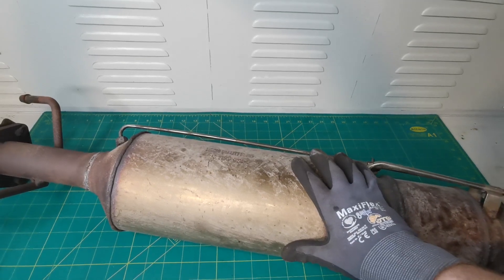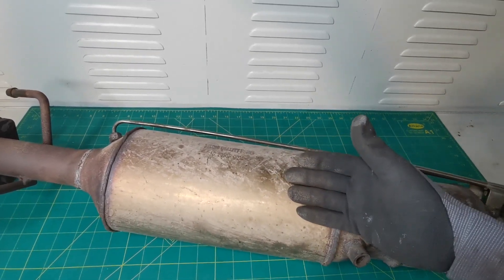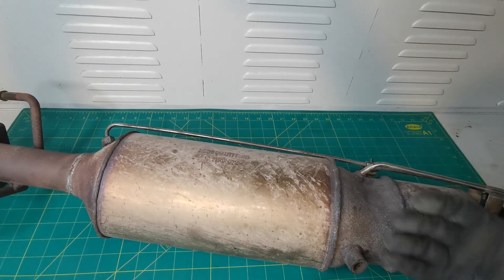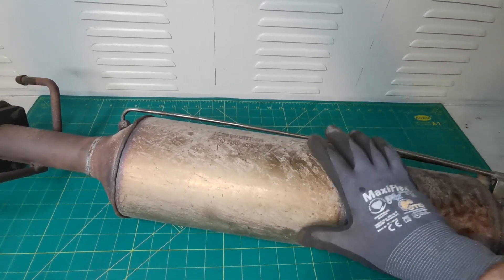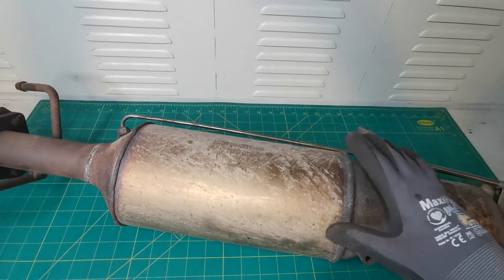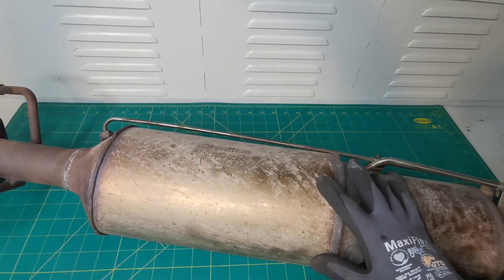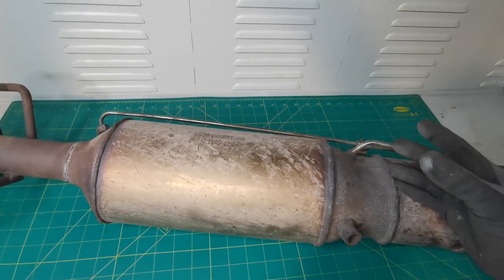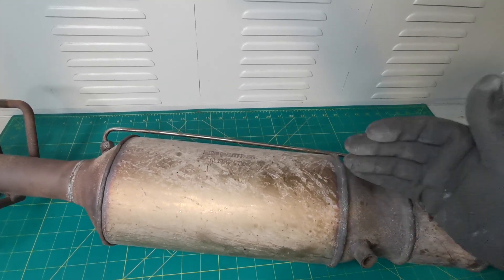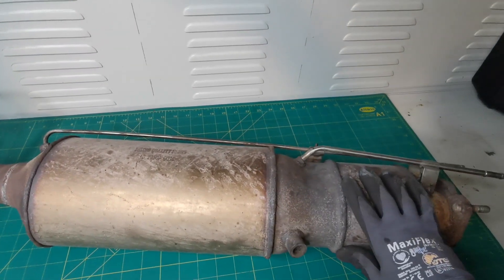The issue with sending them away is the time — it's going to take some time, plus postage getting it there and back. The cost is quite high, but in comparison to a brand new DPF it's definitely a great option because DPFs are so expensive. So if you're having no luck with the cleaners, I would recommend using that option before replacing the DPF, if you have one suitably priced in your area.